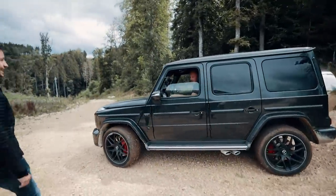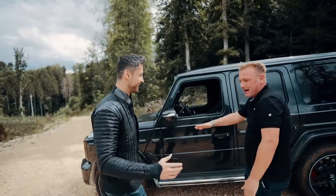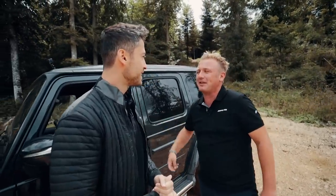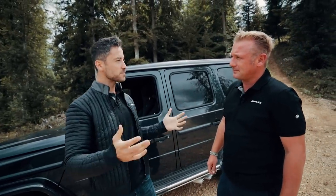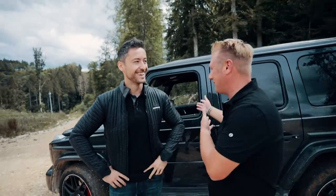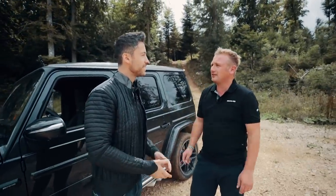Mark arrives and they greet each other. It's Mark's first time in Immendingen but he knows the car well. He is introduced as the chief instructor for the G-Class, which he calls his second allowed wife or his office. The terrain today is unknown to him, which he says makes it more of a challenge and more fun.